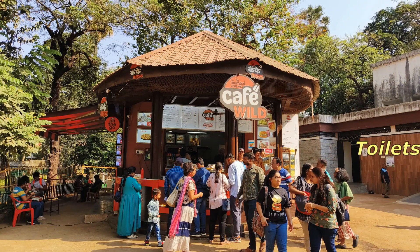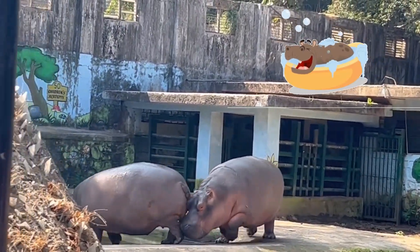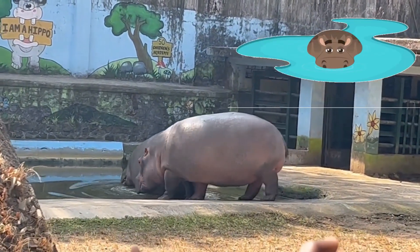There are two cafeterias in the zoo area. We had a quick bite first and then moved to meet the hippos. They were getting ready for a refreshing dip.